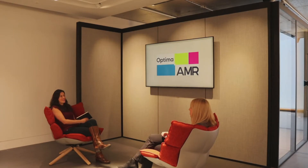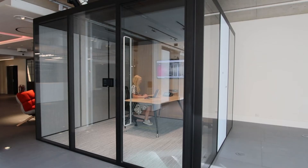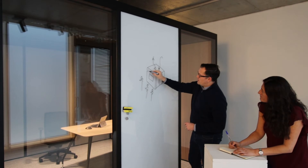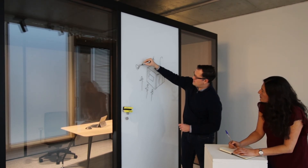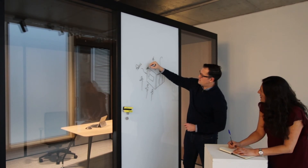The Optima Adaptable Meeting Room is ideal if you're looking for a workspace that promotes collaboration, socialising, or even private working. Writable glass and pinnable fabric offer helpful, innovative ways to use the AMR. Easily customise the AMR to meet your team's needs.